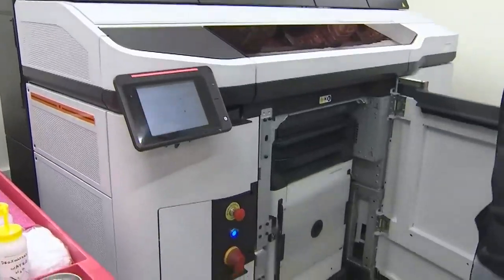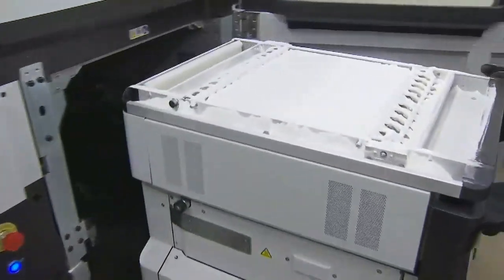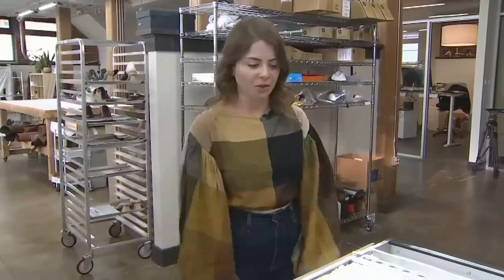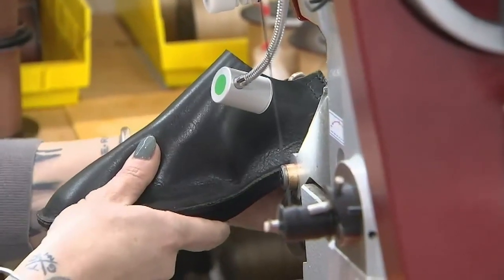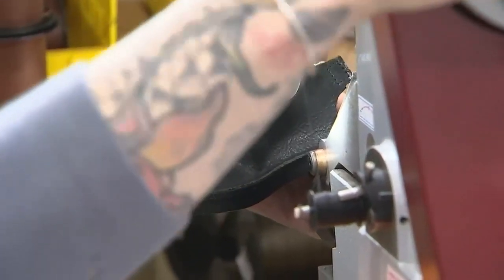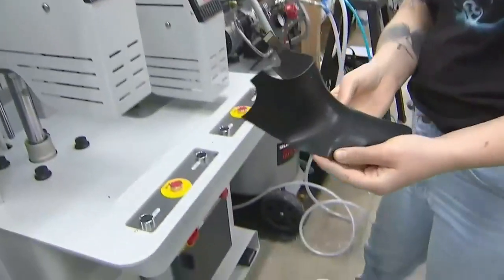The material their shoes are made from is called TPU — thermoplastic urethane — and it comes in powder form. The beauty of what they do at Hilos is mixing craftsmanship with 3D printing. They utilize leatherworking to create shoes that are more familiar to the customer.